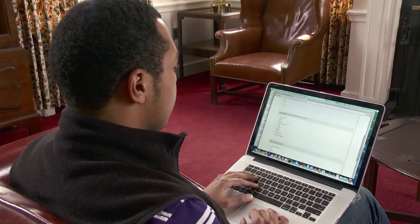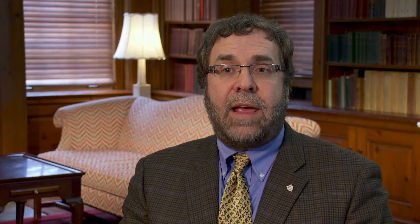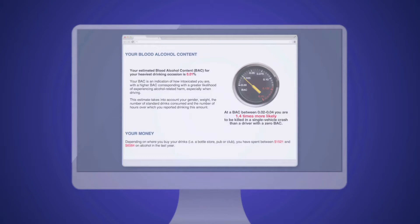Dr. Nicholas Horton from Amherst College and co-authors used an online questionnaire to identify students with unhealthy alcohol habits from all seven universities in New Zealand. This study was done amongst a sample of students who exhibited fairly moderate to heavy drinking.